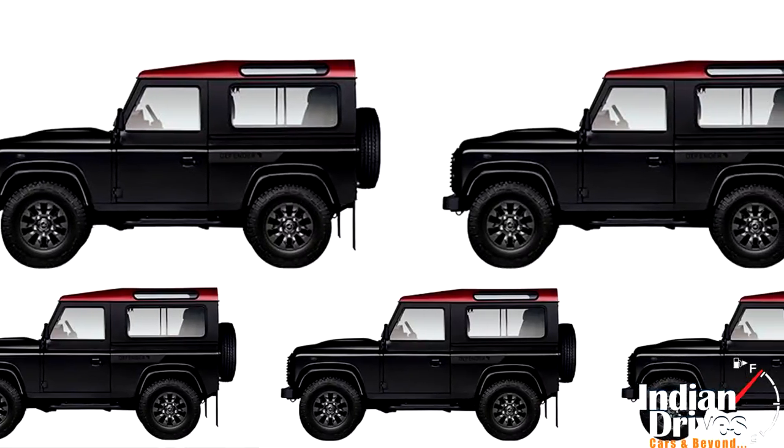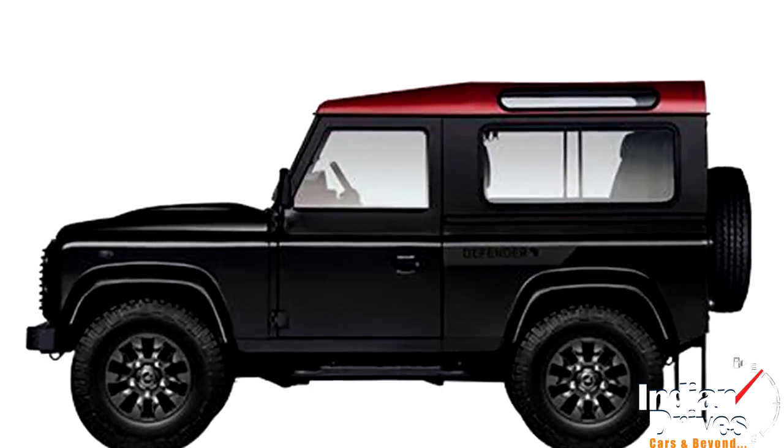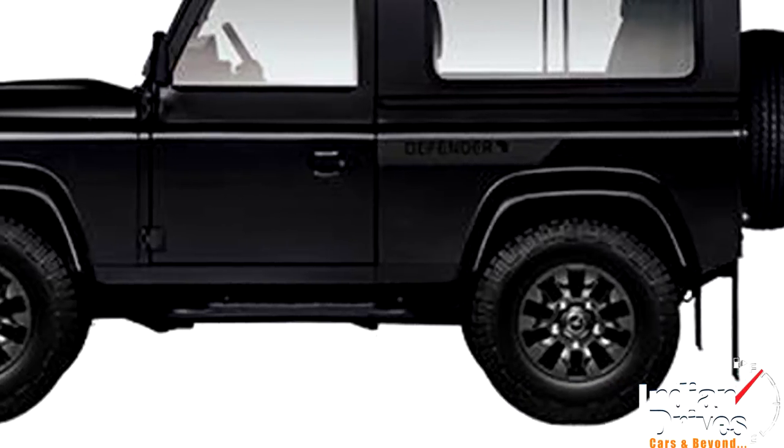The African Defender edition is launched at a starting price of Rs 5,23,000 which goes up to Rs 5,62,000.